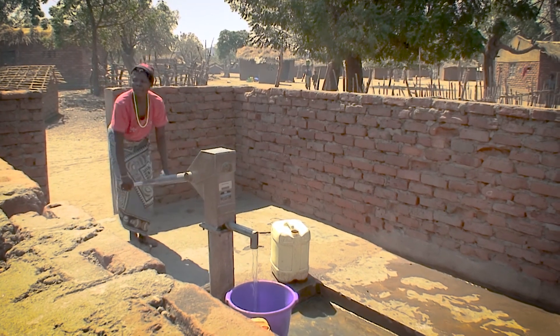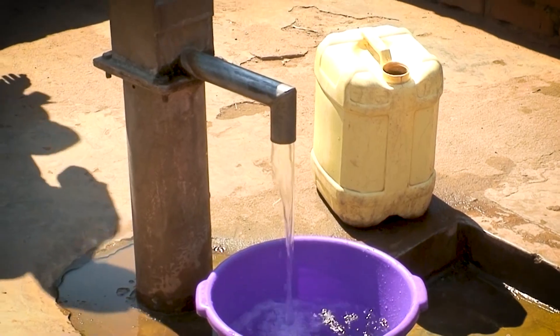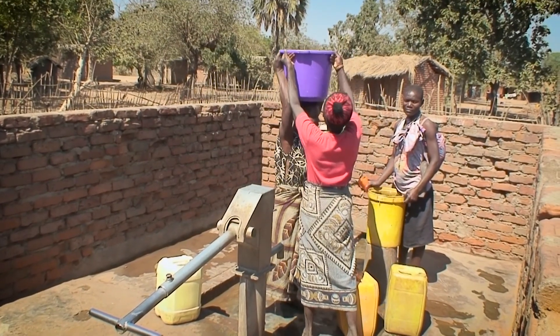The AfriDev hand pump is the standard hand pump used in Malawi to get water from underground to surface. It's the official ministry-approved piece of pumping equipment and there are over 10,000 of them in Malawi being used every day.